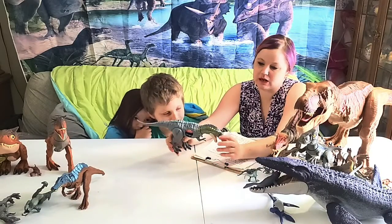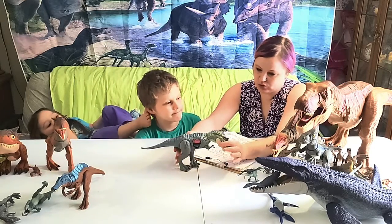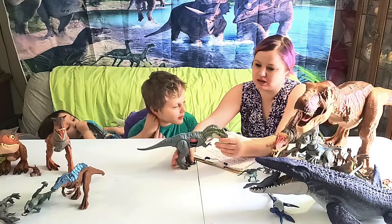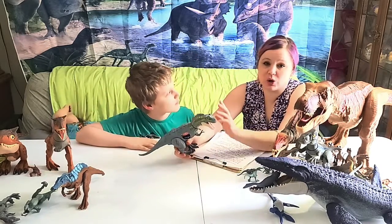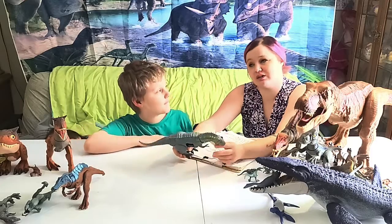The Albertosaurus was from the Mesozoic era — the Cretaceous period. He was about 30 feet long, 11 feet tall, and weighed about three tons, so he was a big dinosaur. He could run as fast as a grizzly bear, and in case you didn't know, grizzly bears are very fast.